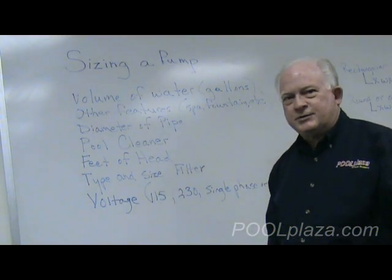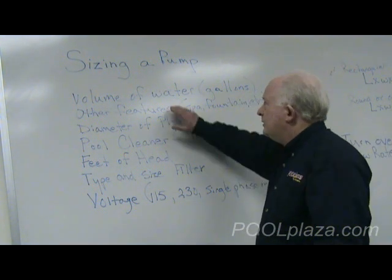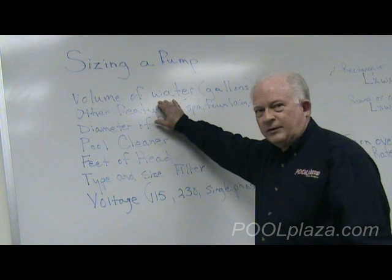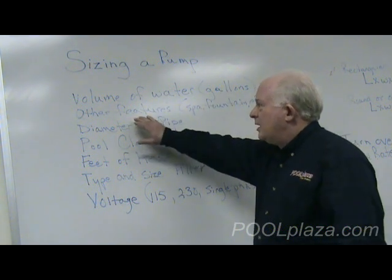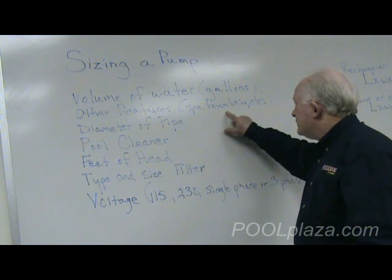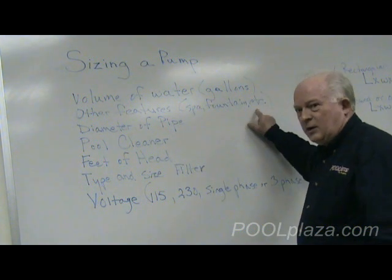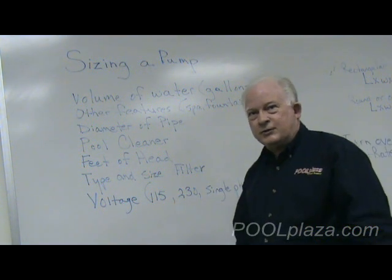Some of the major factors involved in determining the right pump include the volume of water that you have in number of gallons, and other features that may be using this same pump including spas, fountains, waterfalls, and any other type of feature that's part of your system.